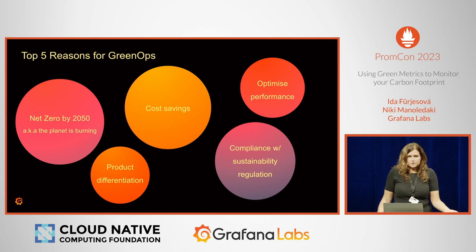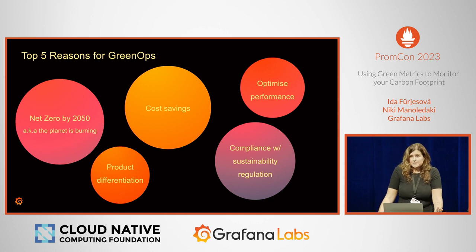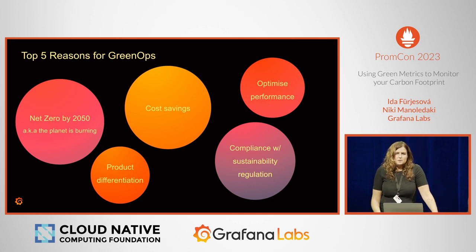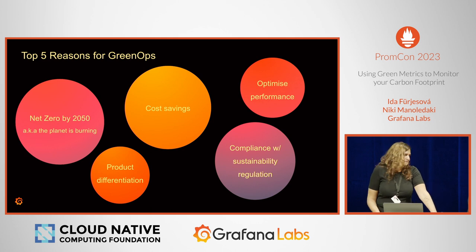Another good reason is saving costs. When we reduce our resource usage, we also reduce costs — for instance, getting rid of zombie clusters and zombie pods saves costs and energy. Optimizing app performance also means saving energy and implementing green ops. Another thing is product differentiation: it's great for marketing, for investors, for customers who feel better using your product, and for potential employees whose values align with your company's green values.